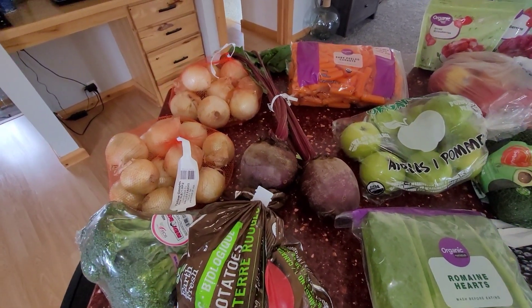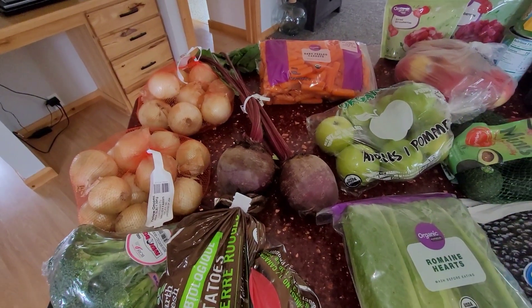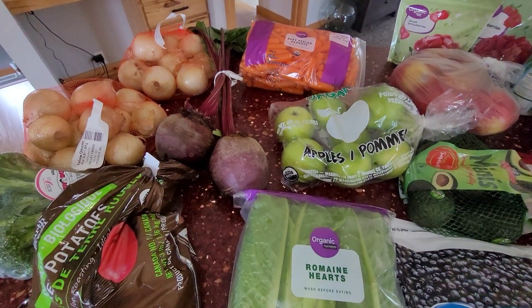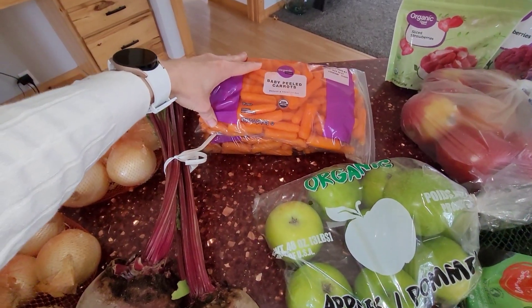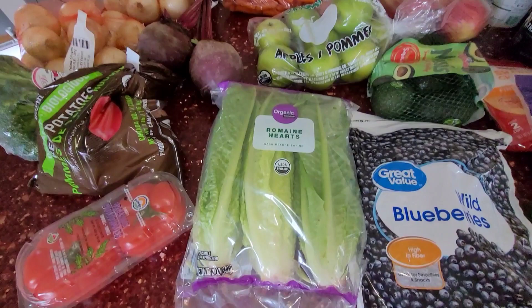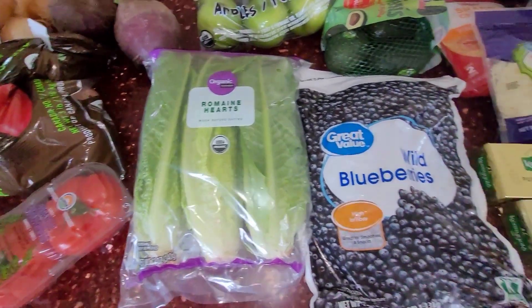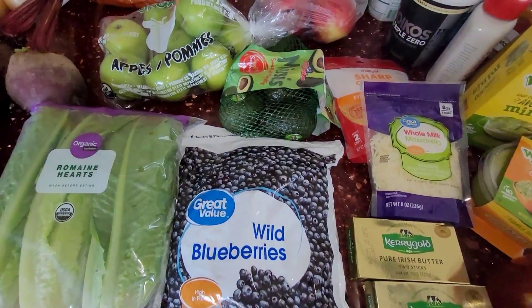I put onion in everything. Onion is a prebiotic fiber — it feeds your good bacteria, so we like to eat lots of those. I got a couple of beets, two two-pound bags of carrots, some apples. We're going to have taco salad, so I got some lettuce. I got some wild blueberries and some avocados.